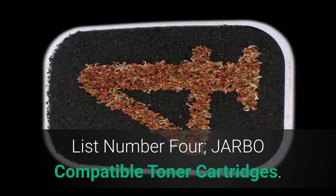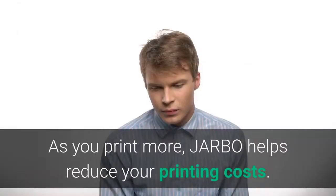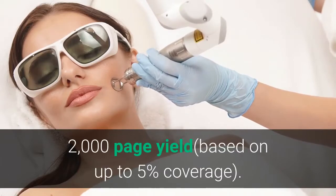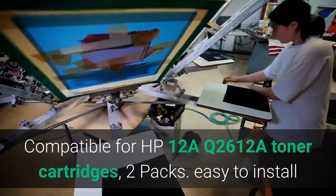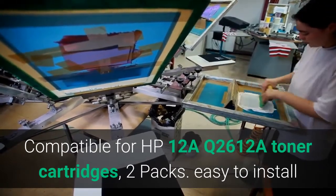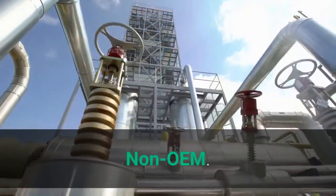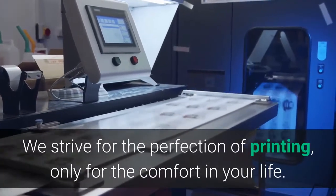List number 4: Jarbo Compatible Toner Cartridges. As you print more, Jarbo helps reduce your printing costs. Professional black and white laser output with 2,000-page yield based on up to 5% coverage. Compatible for HP-12A Q2612A Toner Cartridges, 2-packs. Easy to install and use, rivaling the original in clear and stable printing. Non-OEM. We strive for the perfection of printing, only for the comfort in your life.